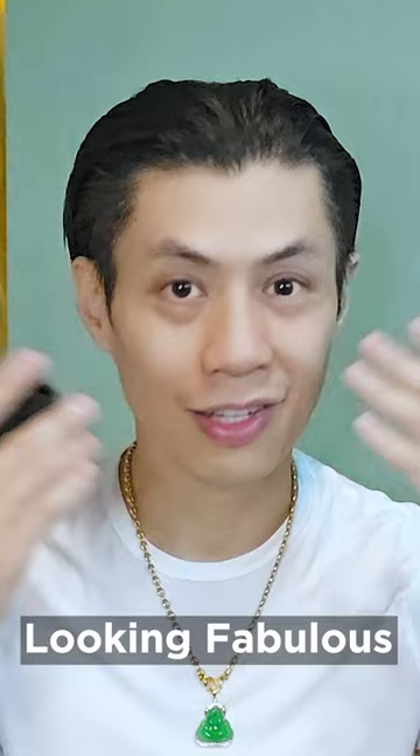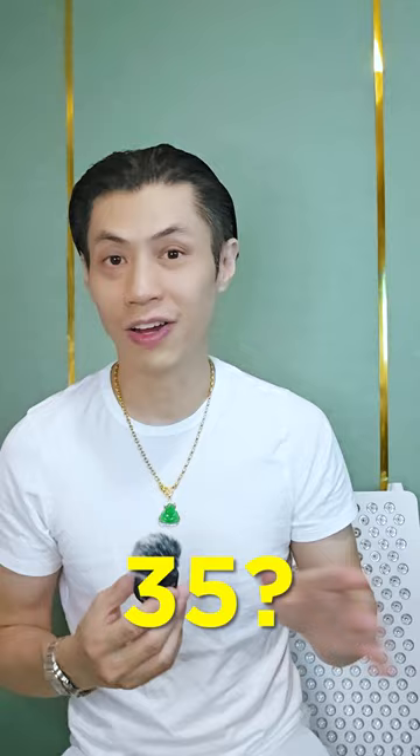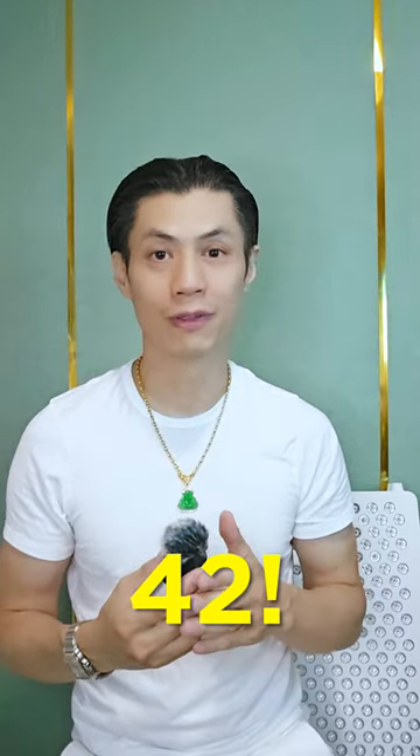Hey Truth Seeker, it's time to reveal my secret: my ultimate biohacking routine that keeps me feeling and looking fabulous. But first, let's play a game. How old do you think I am? Not 25. Not 35. I'm 42 years old.